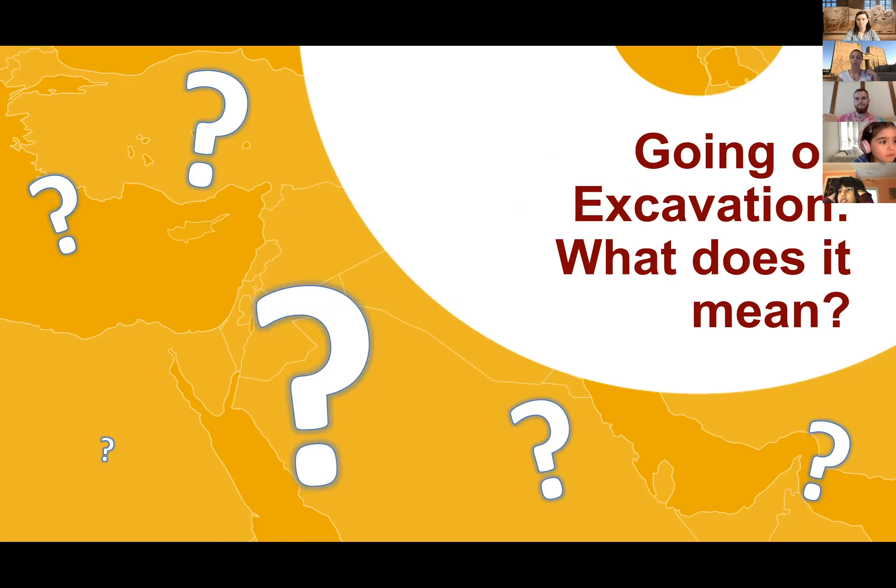What does it mean when we say we're going to go on an excavation or a dig? You can put your ideas in the chat. Somebody said exploring — that's a good one.